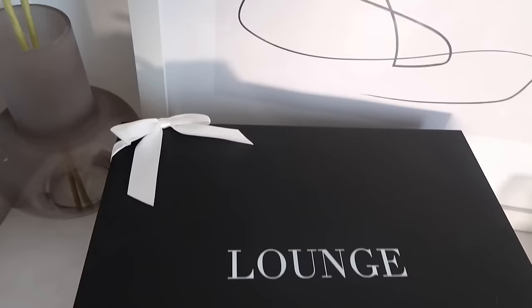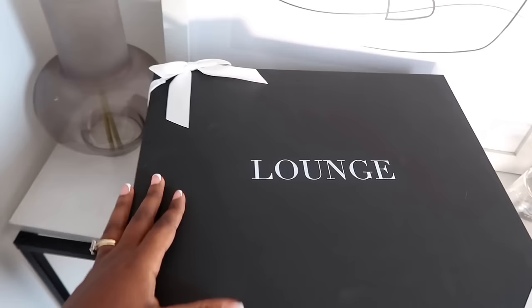First of all, their packaging is so adorable. The way the box came was literally gift-wrapped with a bow — I love to see it. And inside the pieces are individually wrapped, I did not expect that. The packaging is stunning and it's made from 100% recycled plastic, which I really appreciate. I love it when brands go out of their way to be more sustainable — we love a brand that cares about the planet.